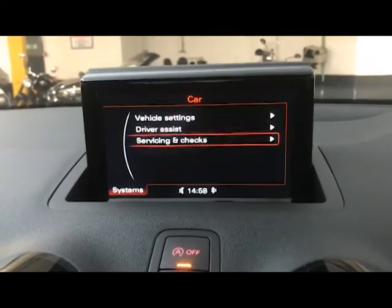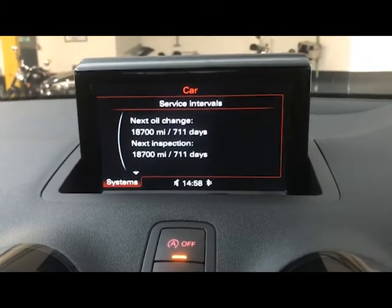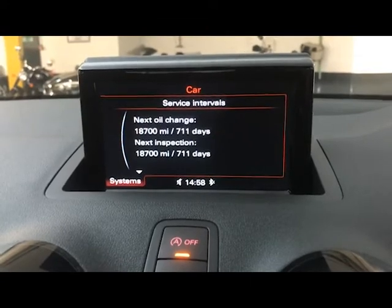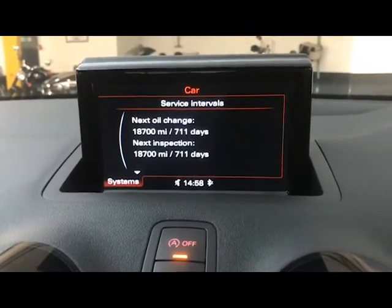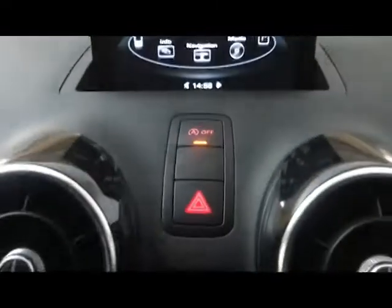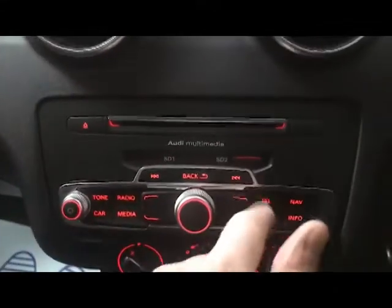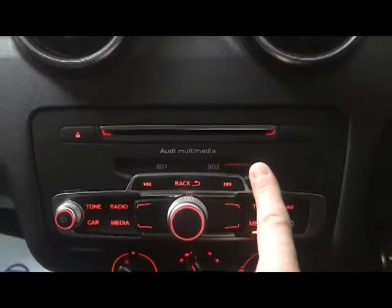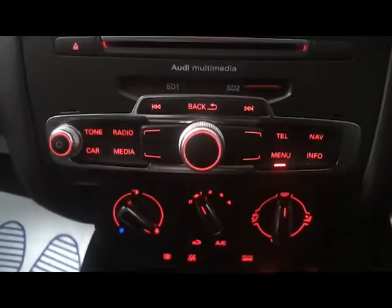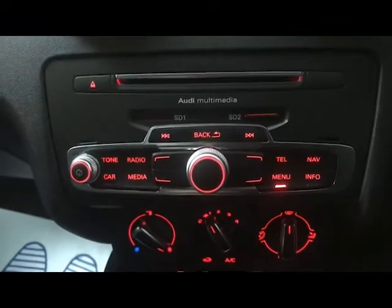In the bottom left you've got your systems, including servicing and checks so you can keep an eye on when your next service is due, whether that be miles or time. Moving down we have the engine start-stop button and your hazard lights. There's a CD player just up here, the SD slots — one is used for the sat nav card, and there's a spare one if you want to put music on an SD card. We've also got your shortcut buttons and swivel wheel for the infotainment system.